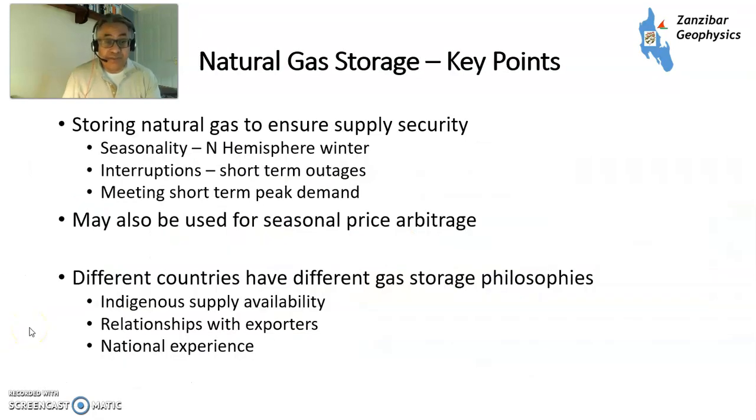To sum up, the key points: natural gas storage ensures supply security, deals with seasonality, deals with interruptions, and meets short-term peak demand in cold winters. You could also use it for seasonal price arbitrage — importing in the summer where prices are lower and selling in the winter — however, that hasn't always worked out. And different countries have got different storage philosophies based on indigenous supply, relationships with exporters, and national experience. Thank you very much — please like, please subscribe, and I'll see you on the next one.